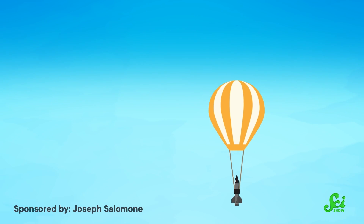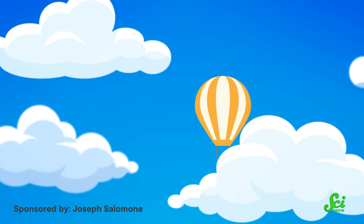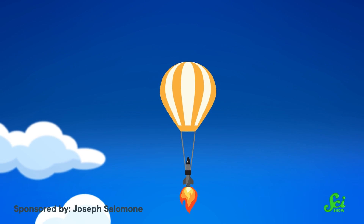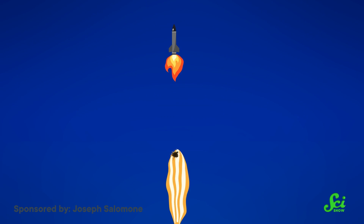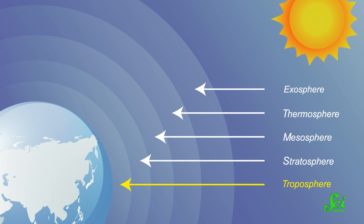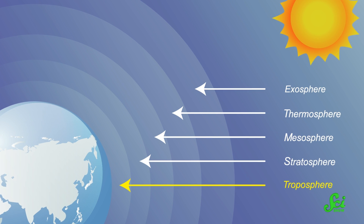The balloon carries the rocket past the lowest, thickest layers of the Earth's atmosphere. Then when it's high enough, the rocket launches upwards, right through the balloon, to achieve a higher altitude than it could by itself. This gets the rocket past the Earth's lower atmosphere without needing a specialized launch facility. Most heavy payloads are still going to start off from a launch pad, but for small payloads and light-duty research rockets, balloons are just the ticket.